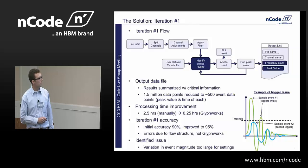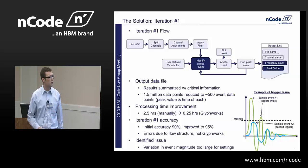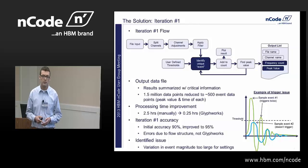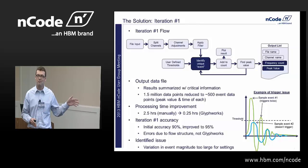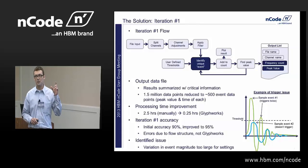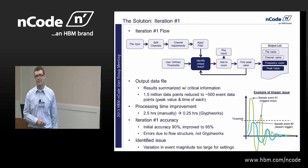The output data file summarized the critical information: file name, channel name, frequency count, and peak value. The output file went from one and a half million data points down to about 500, where it was simply: you had a door close, it registered at this max G, and you had this many occurrences on this specific door.